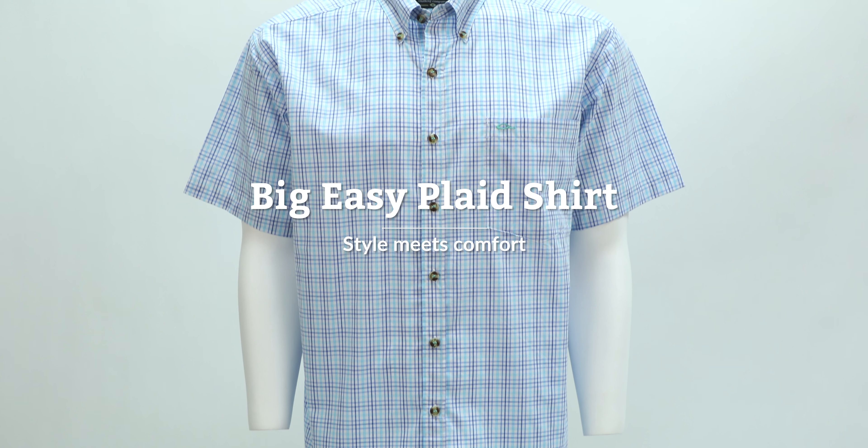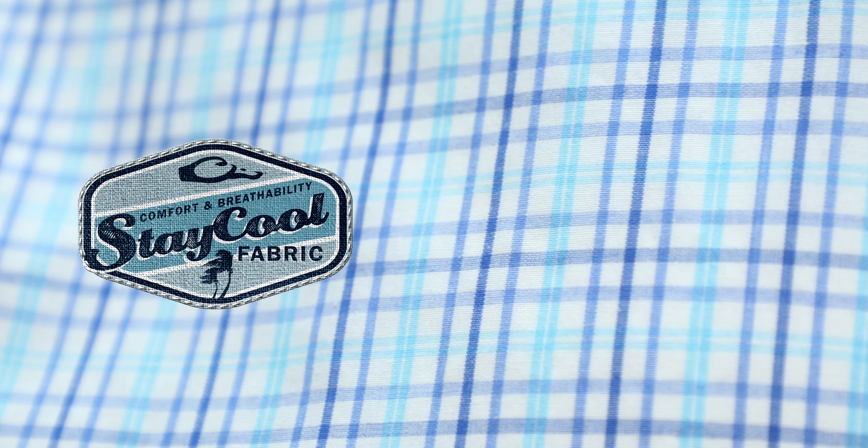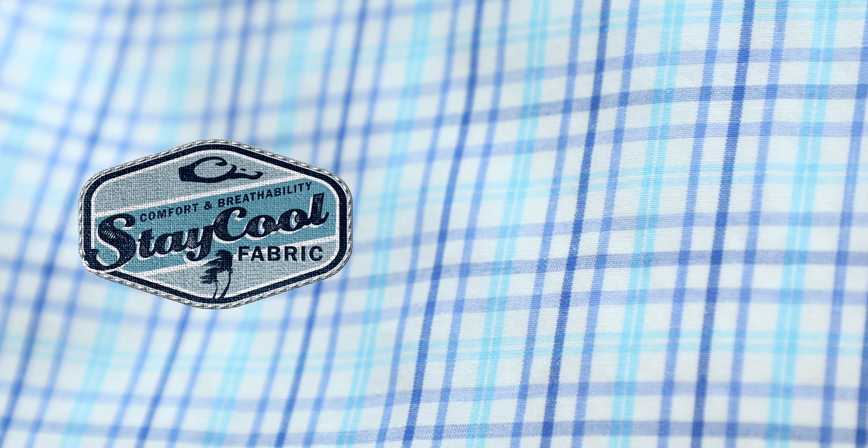The Big Easy Plaid shirt is the perfect combination of style and comfort built for any spring or summer outing. The lightweight cotton polyester blended stay cool fabric combines the breathability of cotton with the wicking benefits of polyester.